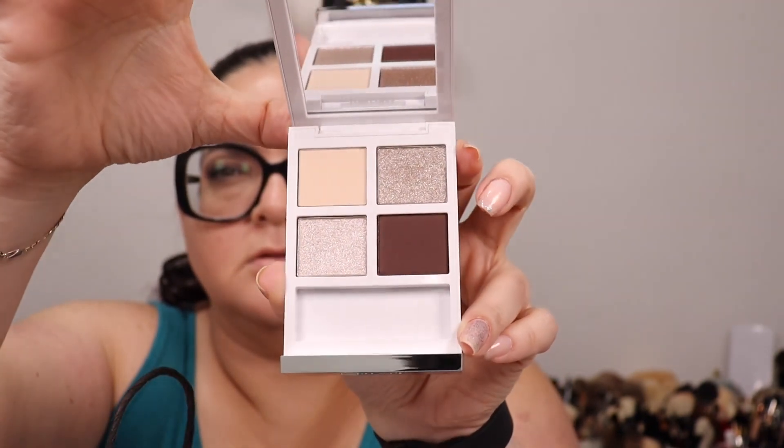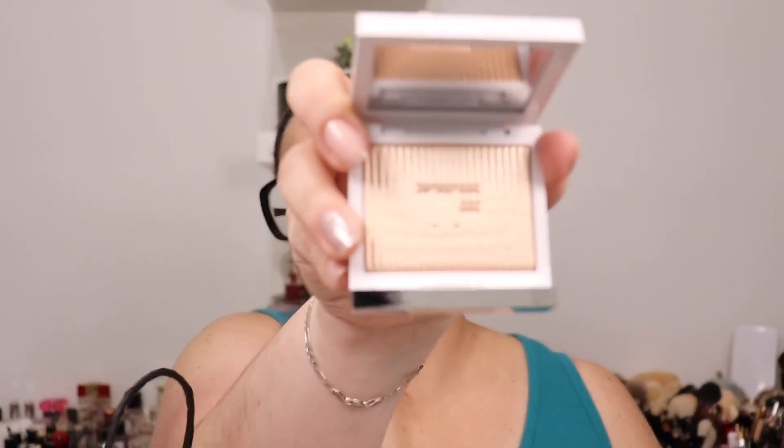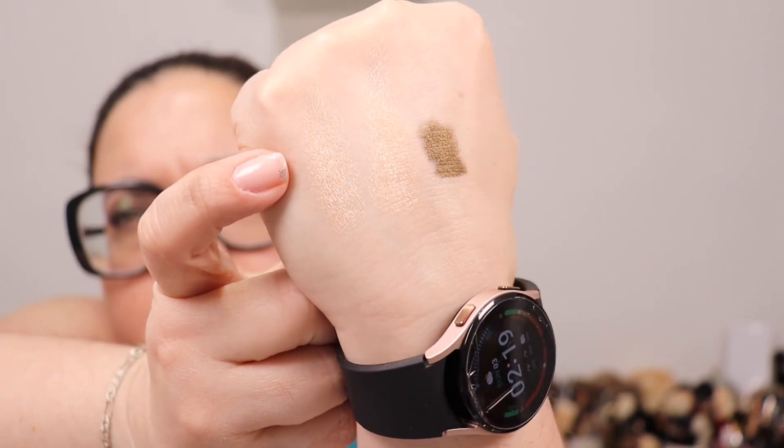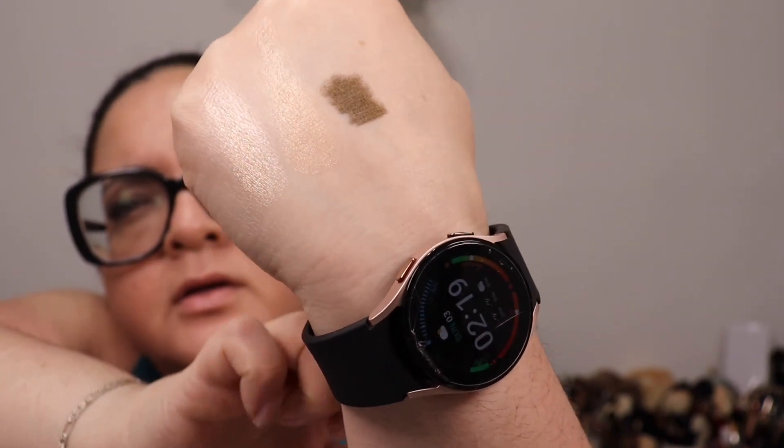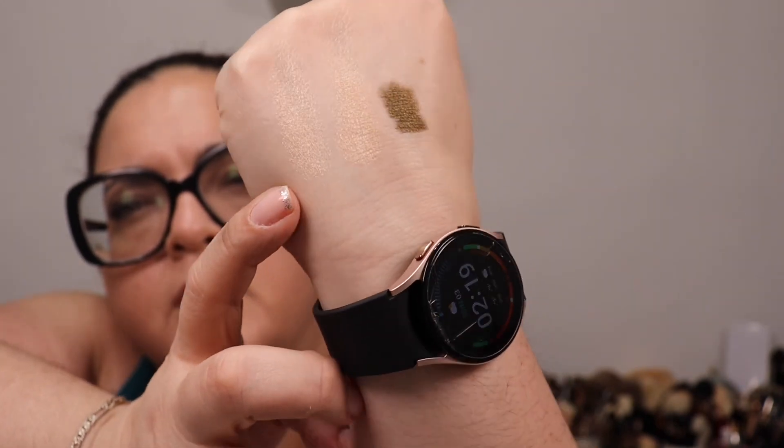Isn't that gorgeous? Wait till you see the highlighter. I swatched the ABH one earlier so let me put them next to each other — they're very similar but the Tom Ford is a little less gold, a little more rosy. The ABH is a little more gold, while the Tom Ford is more of a champagney rose. Beautiful!